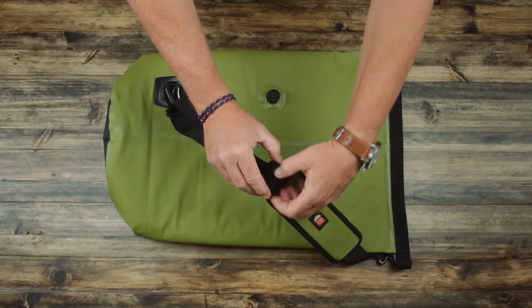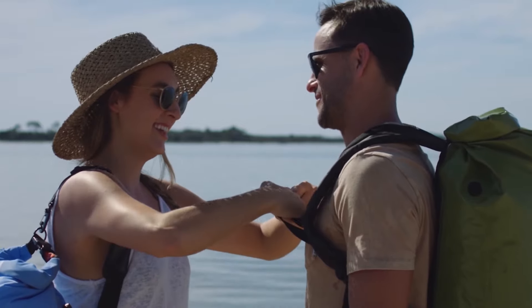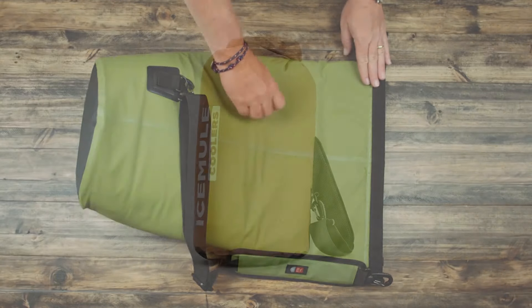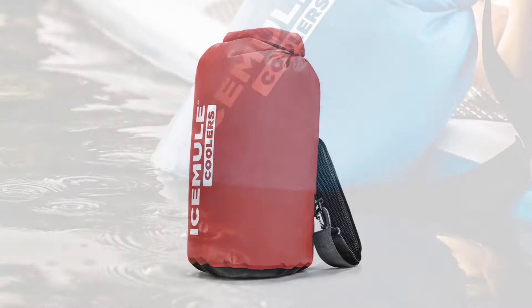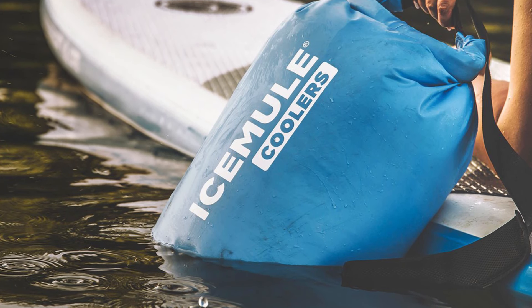The Ice Mule Cooler is truly a minimalist yet functional cooler to match any challenging outdoor adventure anywhere in the world. Without a doubt, its unique design makes it one of the most portable and high-performance soft-sided coolers available on the market.